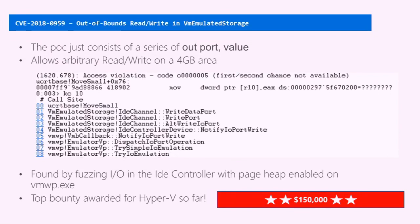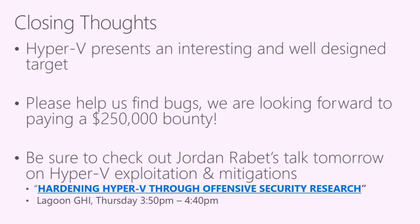Any closing thoughts? We hope this has been a super informative presentation. We hope you can take this information and use it to find bugs in Hyper-V, and of course we really hope you send us those bugs, because we'll pay you a bunch of money for them and get them fixed. Jordan from Microsoft is giving a talk tomorrow on Hyper-V exploitation — if you're interested in Hyper-V and want more information, definitely go check his talk out tomorrow at 3:50 in Lagoon GHI. That's all we've got — let us know if you have any questions here, or shoot us emails or talk to us on Twitter after the presentation. Thanks for your time.